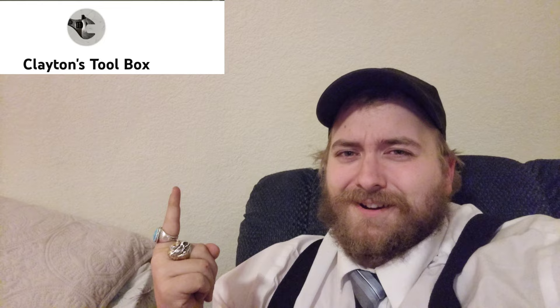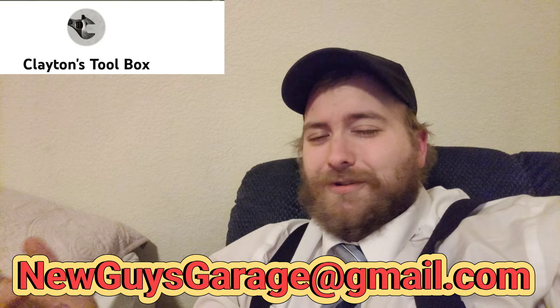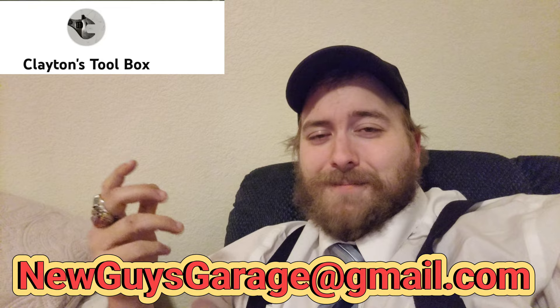If you want to watch more of this — and I don't know why you wouldn't — go check out his channel, Heaton's Toolbox, right there. Link in the description. And if you want to have your project displayed on the channel, go to newguysgarage at gmail.com. Send me a clip, send me pictures, whatever you're working on. It doesn't have to be old and cool like this guy, but whatever project you have, send me a clip and I'll take a look at it and show it on the channel.